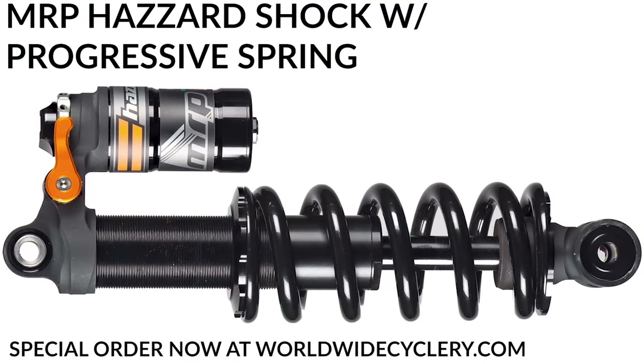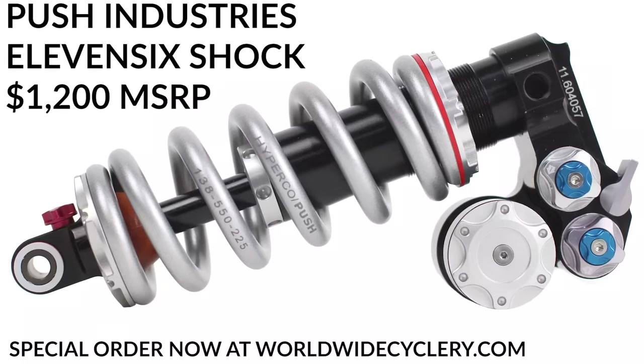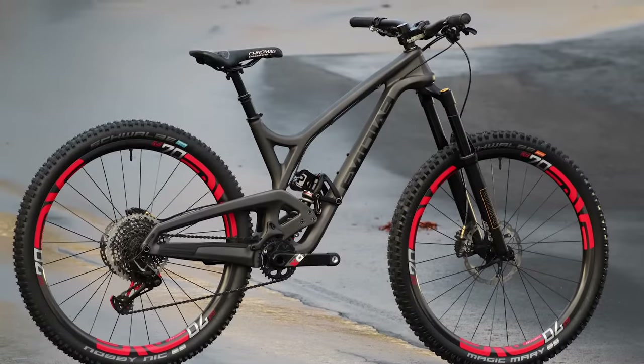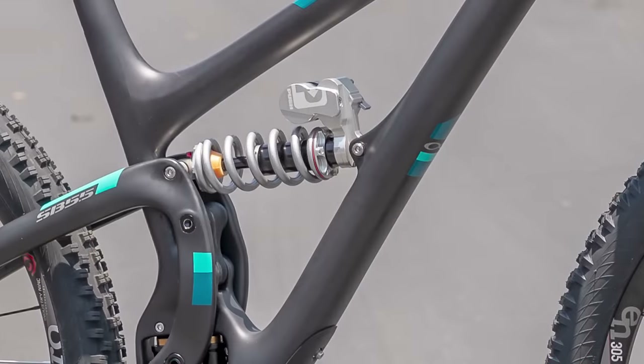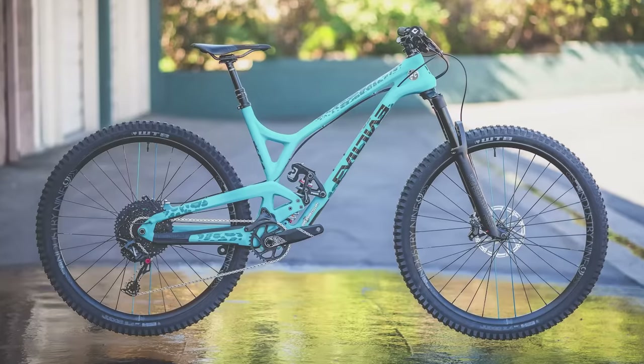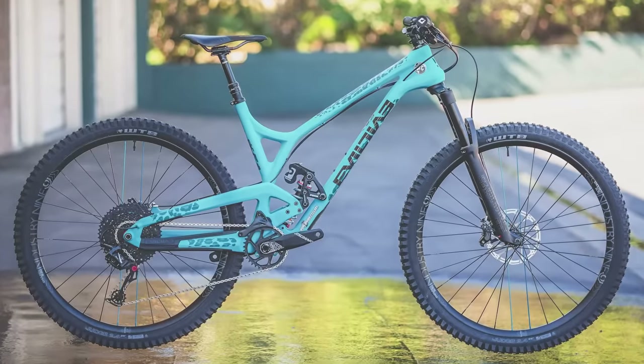There are some fancier new things — MRP has progressive springs you can put on coil shocks, which is a super interesting idea. PUSH Industries makes what I think is the most expensive coil shock in existence, the 11-6. That thing is amazing; they're custom spec'd to the bike and the rider, and they solve all those problems — too linear, too progressive, regression — PUSH literally takes the bike and the rider and custom builds a shock for you. You pay for it, it's expensive, but every one we've ever sold, people are absolutely stoked on those things.